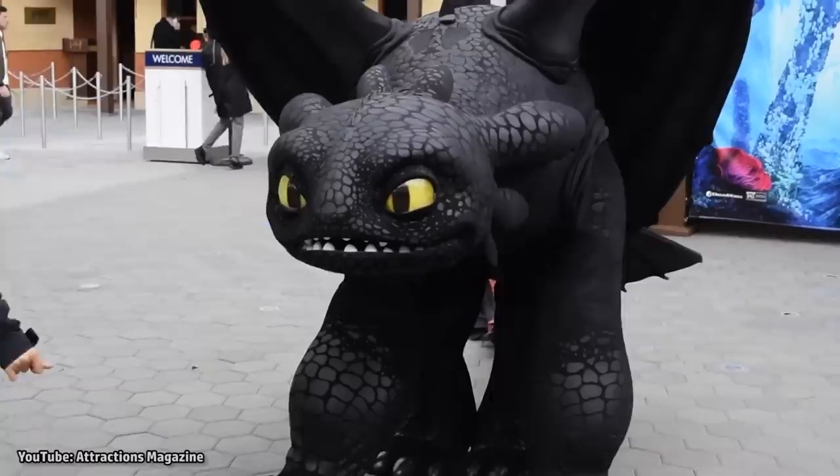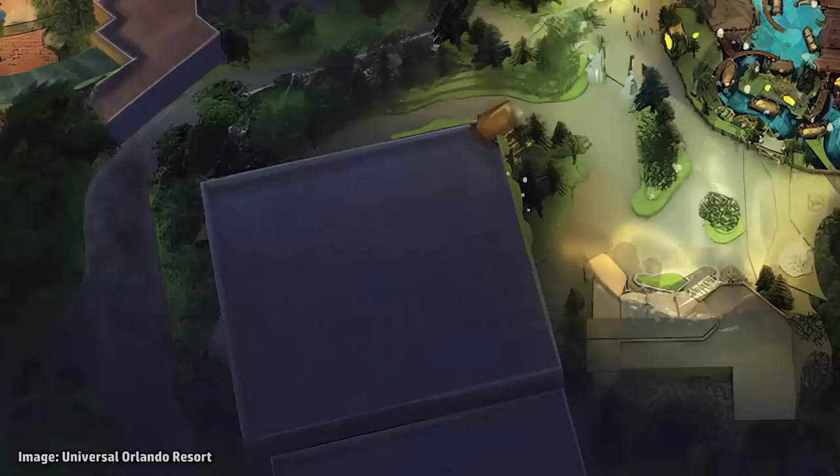After the show, guests will be able to visit the stables, located near the theater's exit. Here you will be able to meet many of your favorite dragons and characters from the series, including Toothless and Hiccup.